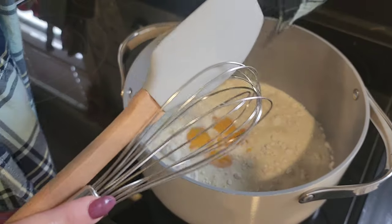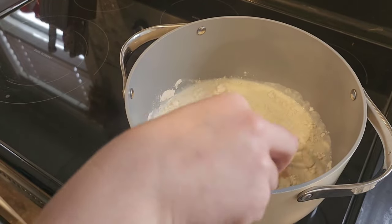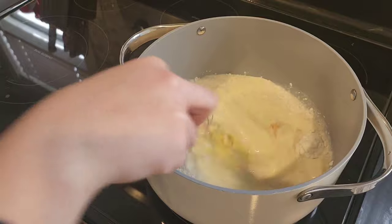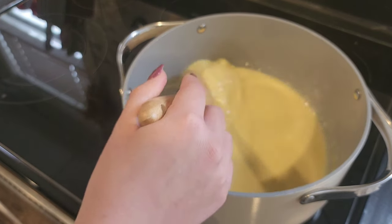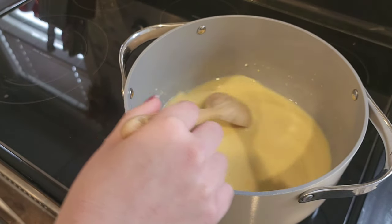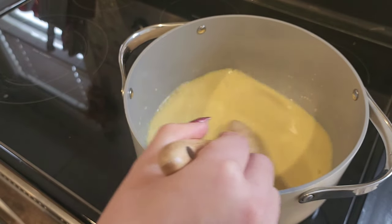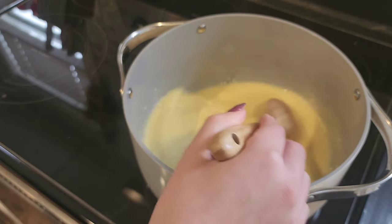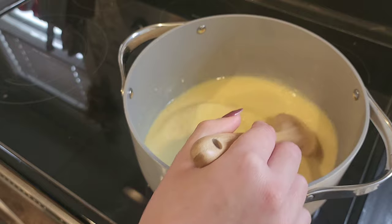I'll go ahead and turn my heat on to about medium to medium-high. I'm going to whisk this together and then swap over to my wooden spoon. We don't want to boil it, so you have to watch and adjust as needed. We just want to heat this slowly so that it thickens nicely while it cooks. I'll turn the heat down as soon as this gets good and warm.